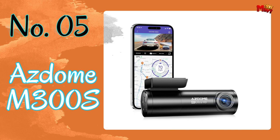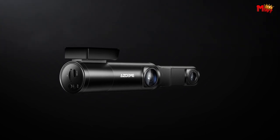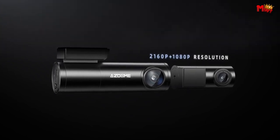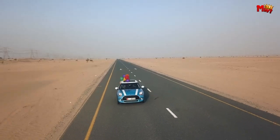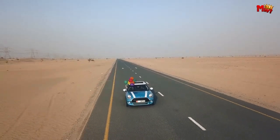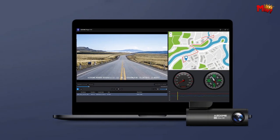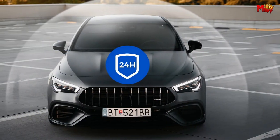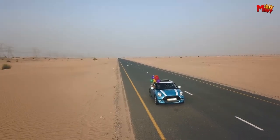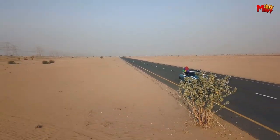Number 5: ASDOME M300S-COM. With its cutting-edge technology and advanced features, the ASDOME M300S is here to redefine your driving experience. Capture every detail with stunning clarity — the M300S boasts 4K resolution for both front and rear cameras, ensuring crystal-clear footage of your surroundings. Thanks to the built-in 5.8G Wi-Fi, you can stream real-time footage directly to your smartphone using the ASDOME app.